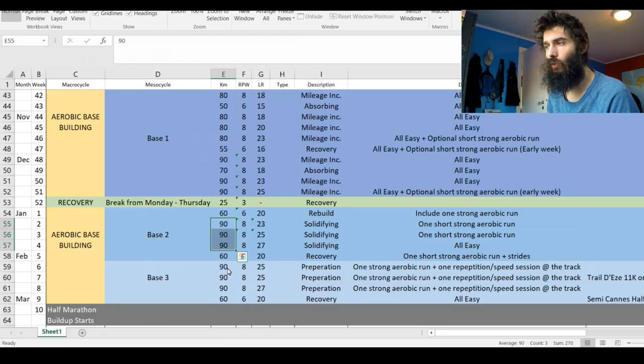In base three I'm used to 90k, so the whole of base three is going to be 90-90-90, then 60 again to recover before starting the half marathon build-up. In order to add new adaptations, since I'm now used to 90k, I want to add a new stress. The long run goes back down a little bit because I'm adding that new stress, then slowly works back up to 27k — which I touched on earlier in base two.